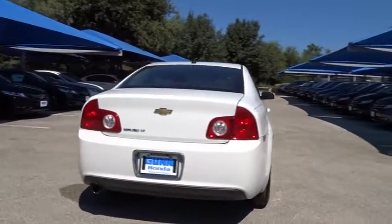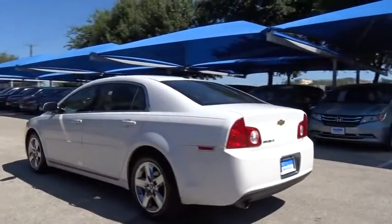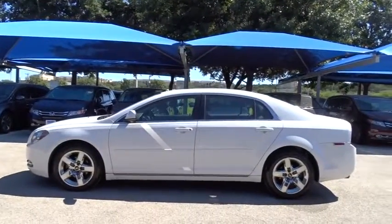Here are some of this vehicle's great options: stability control, keyless entry, steering wheel audio control, traction control, anti-lock braking system, adjustable steering wheel, power steering, four-wheel disc brakes, floor mats, cruise control, front wheel drive, rear defrost.